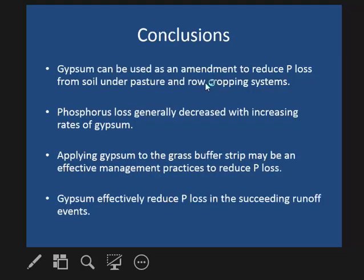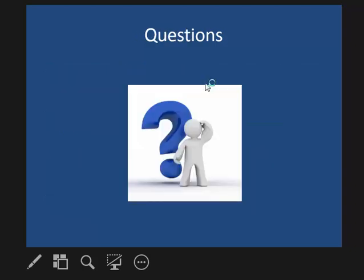In conclusion, gypsum can be used as an amendment to reduce phosphorus loss from soil in pasture and row cropping systems. Phosphorus loss generally decreases with increasing rates of gypsum. Applying gypsum to the grass buffer strip may be an effective management practice, and gypsum effectively reduced phosphorus loss in successive runoff events.